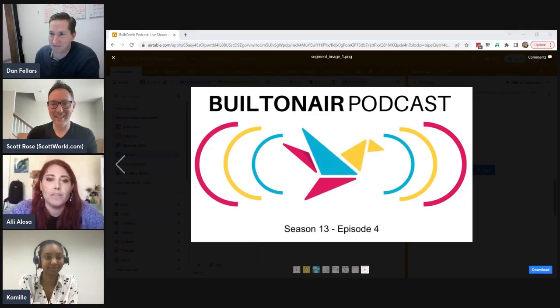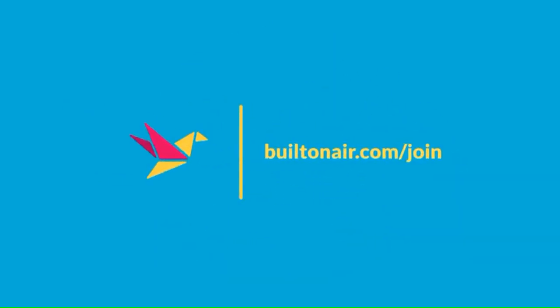Thank you for joining today's episode. Be sure to check out our sponsor at ontoair.com, and we will see you next time on the Built on Air podcast.